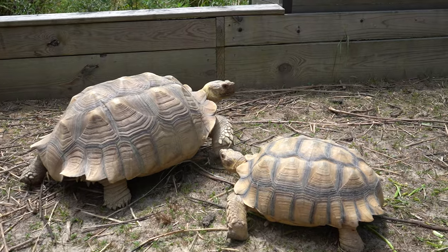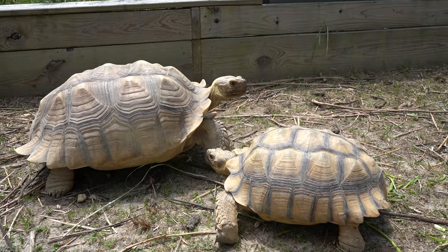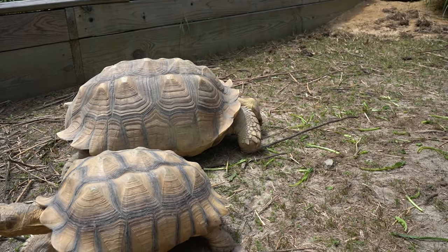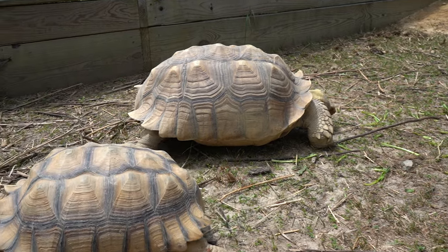So good job, Dixie. I'm gonna leave your burrow alone because clearly she feels safe in it. But I gotta keep tabs — if she starts going in a different direction, I'm gonna have to take action and fill it in to protect her.